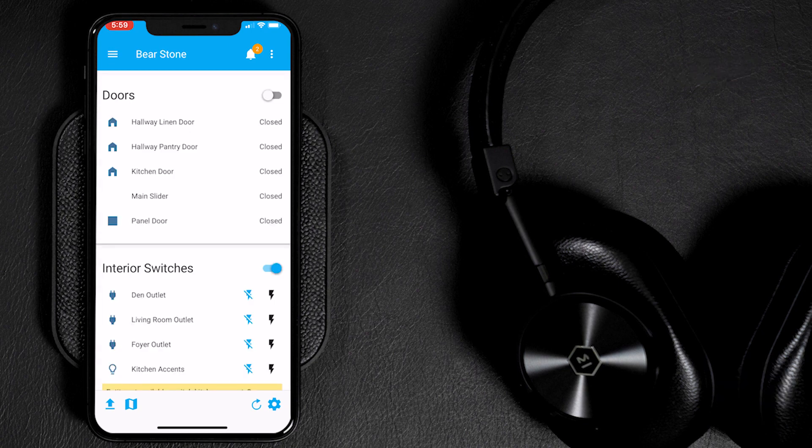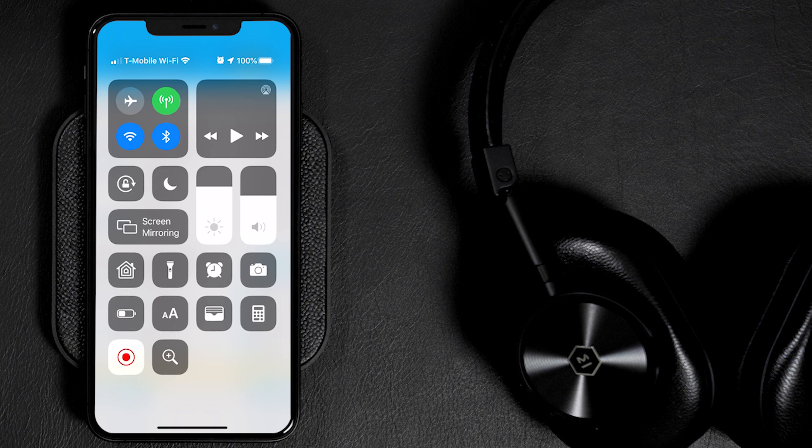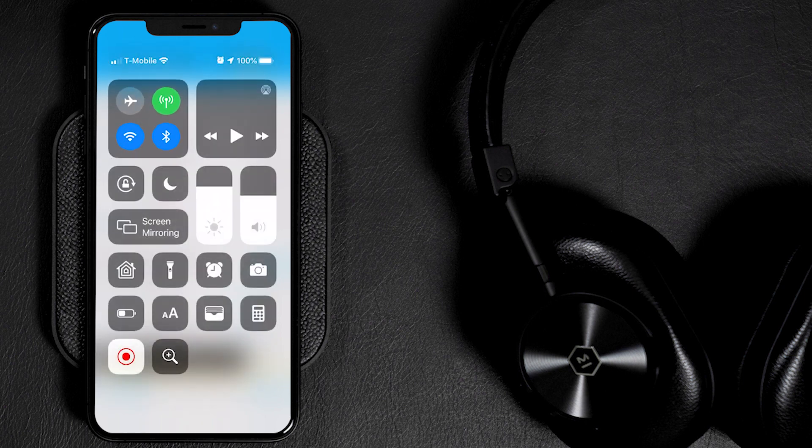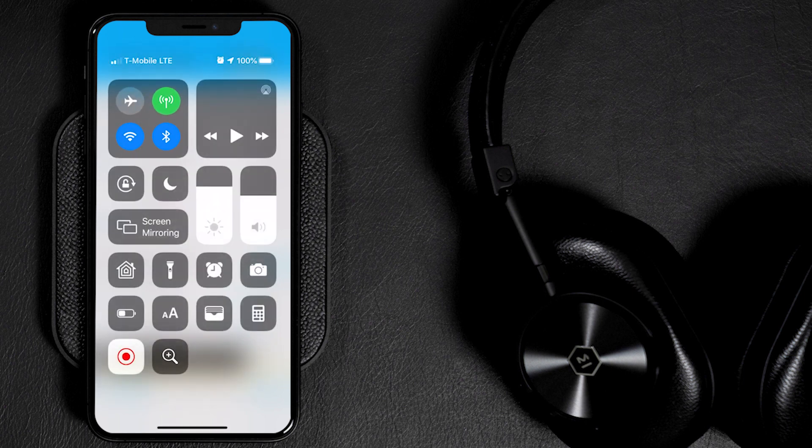Just swipe down, force hold, tap and hold, and then select your Wi-Fi network. I think this is a great, neat little feature. Hopefully you like it. Like and subscribe, and I'll see you soon.